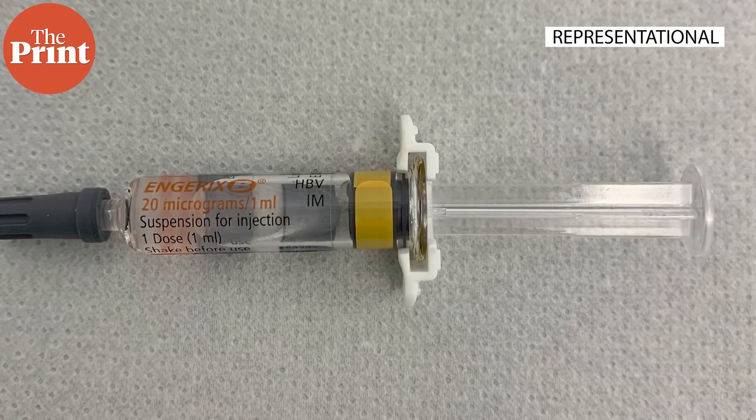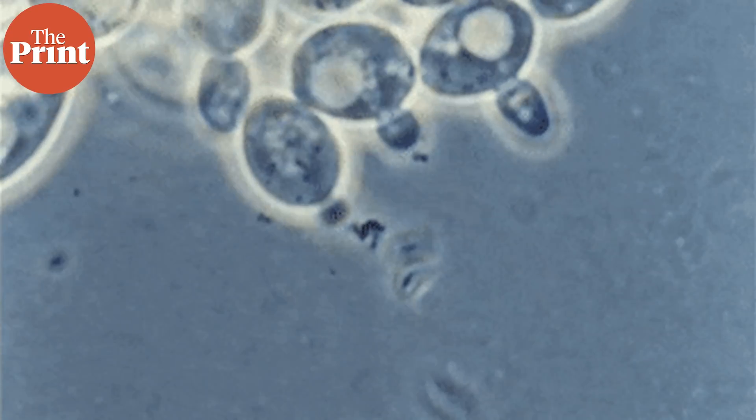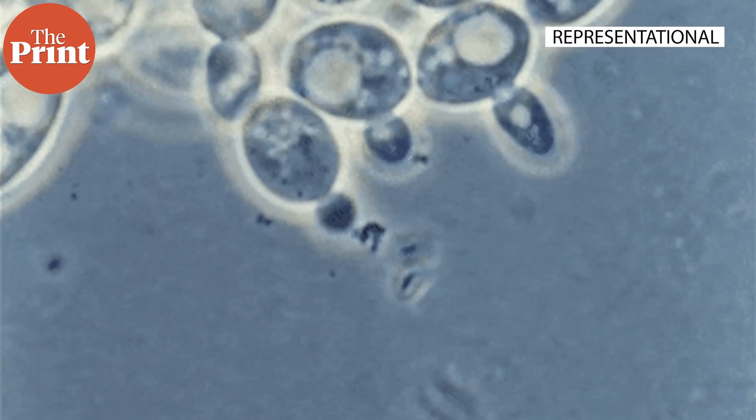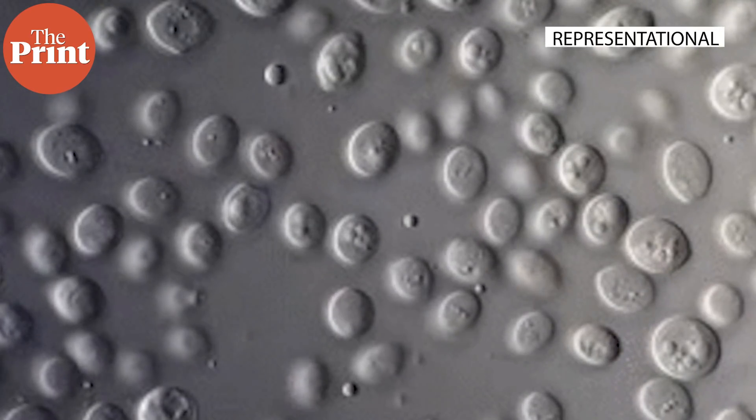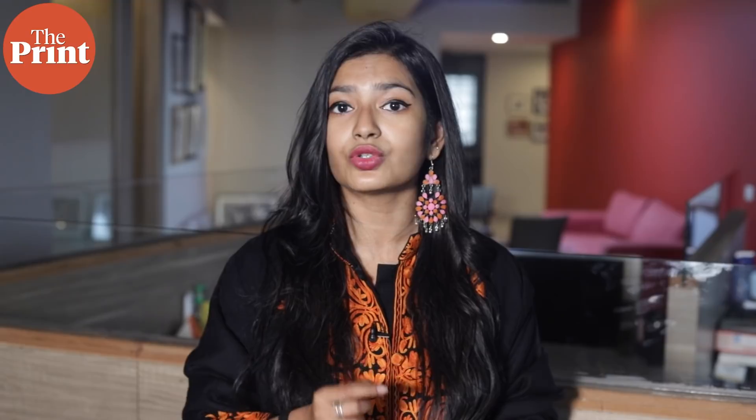The technology involves using genetic engineering to insert a DNA code that allows a harmless microbe, such as yeast, to grow the desired protein. In the case of Corbivax, researchers have used the yeast Pichia pastoris to grow the receptor-binding domain of the SARS-CoV-2 virus. The yeast does not cause a disease in humans, but the body learns to recognize the protein of the coronavirus.